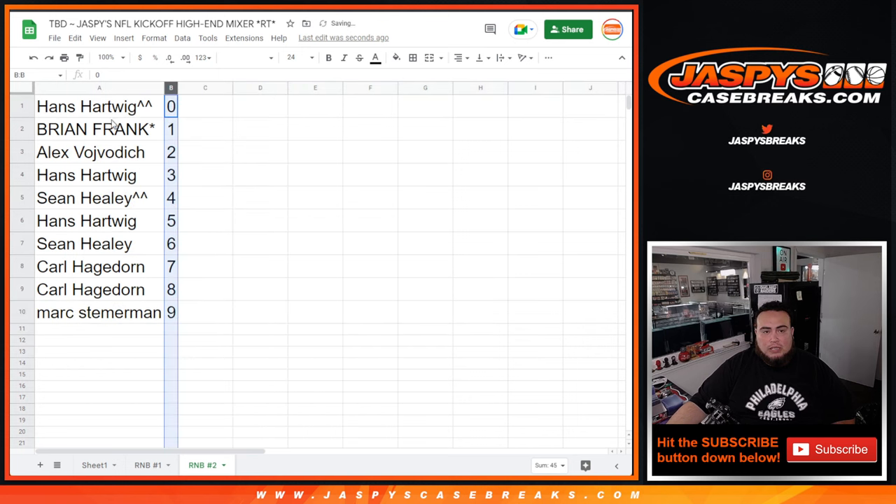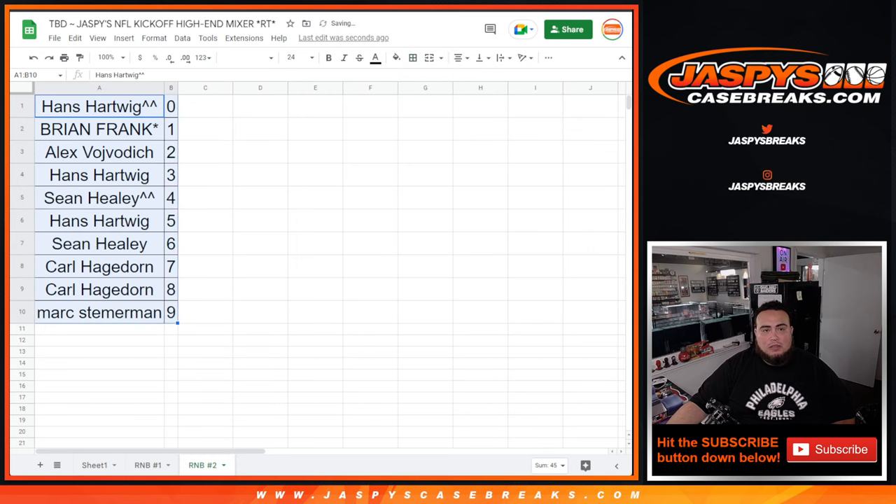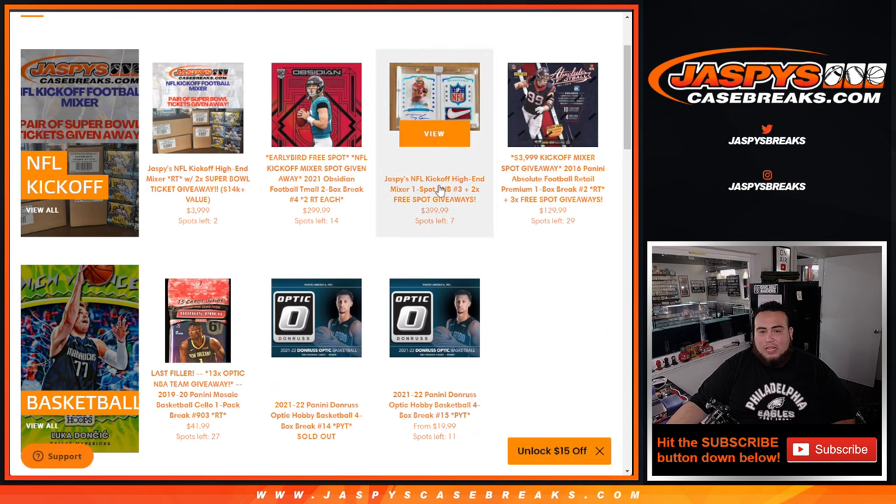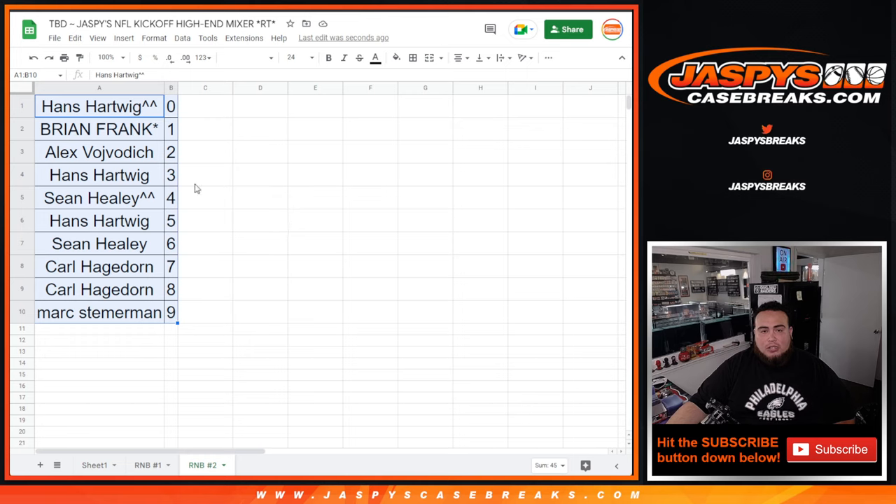So there you go guys, that was the list randomizer for RMB two. We have another random number block on the website giving away two spots as well. Seven spots left, another obsidian break, and two left straight up in the high-end mixer plus another filler. We're close guys, we're getting there. Let's try to get that done tonight. Appreciate it guys.